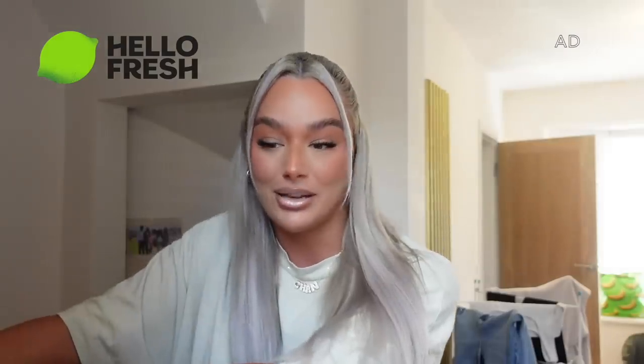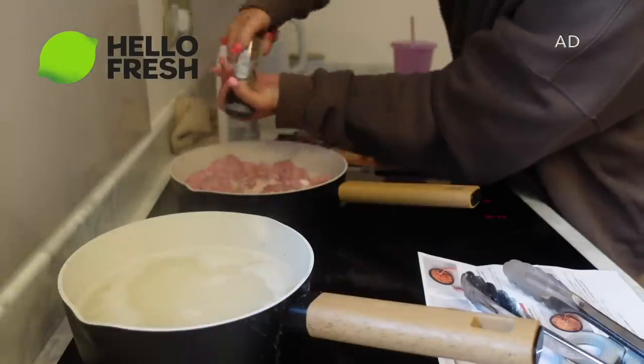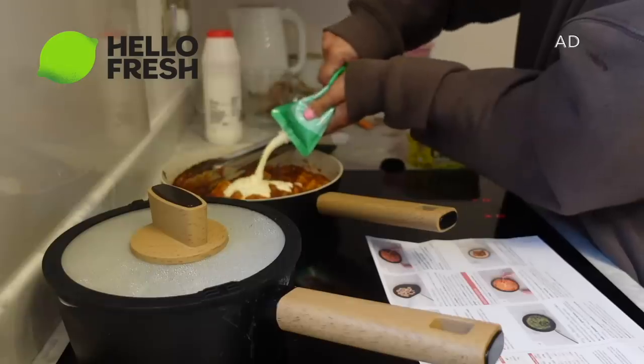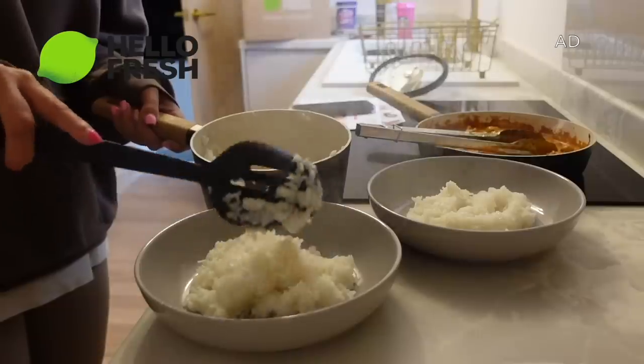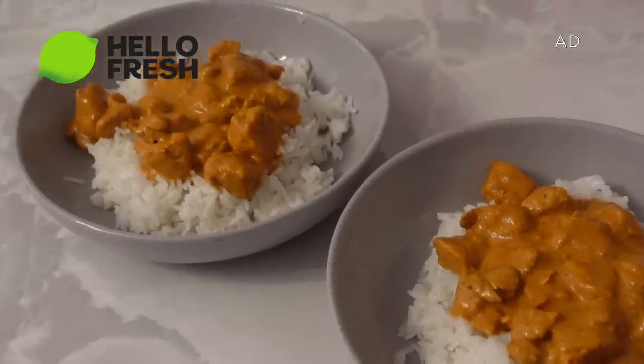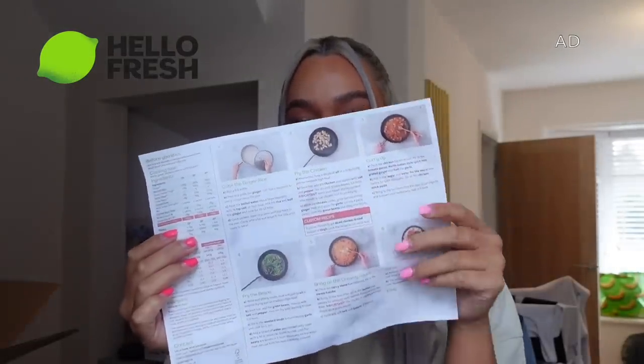HelloFresh is basically fresh food delivered right to your door. If you don't have time to do a food shop, your life's too busy, or you're running out of dinner ideas, HelloFresh is literally the best thing ever. It comes with recipe cards with step-by-step instructions. I made quick butter chicken masala for dinner last night — 10 out of 10. All the ingredients are measured out, so there's no waste, and it takes away extra work. You can pick how many people your box is for and how many meals you want per week.